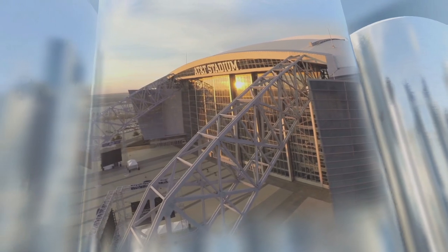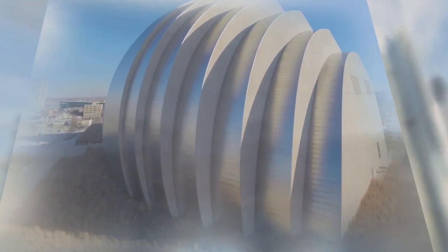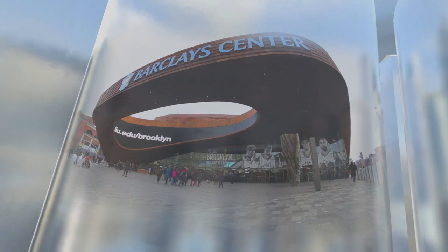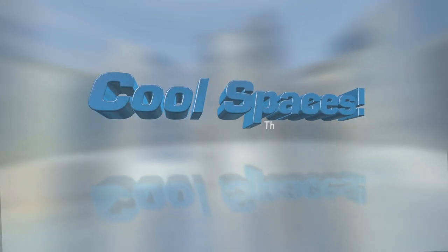What does it take to create the coolest place to see a marquee show for the big game? We'll go to Dallas and the Cowboys' new football stadium, visit the Kauffman Center, a concert hall in downtown Kansas City, and explore Brooklyn's dynamic Barclays Center. Performance Spaces, on this episode of Cool Spaces.